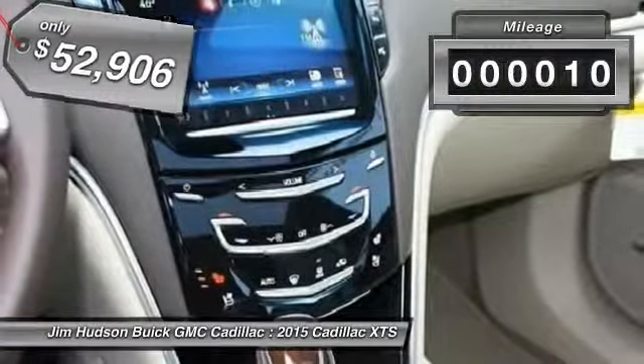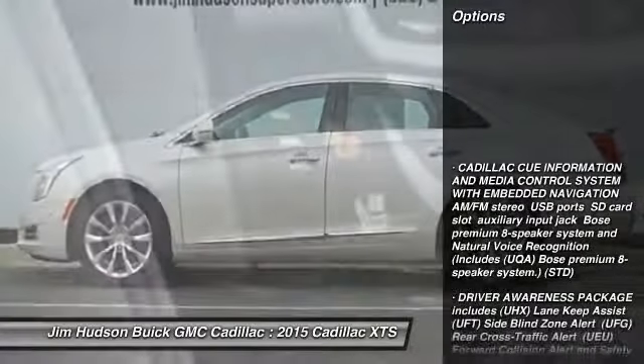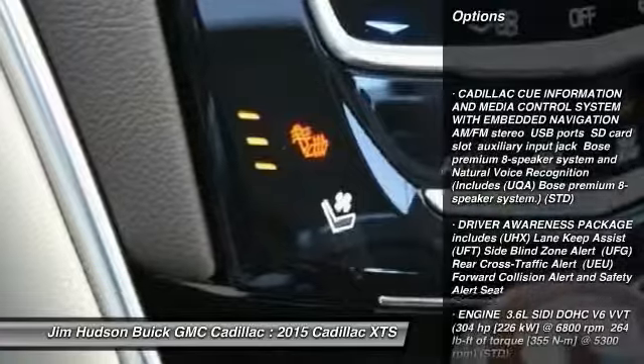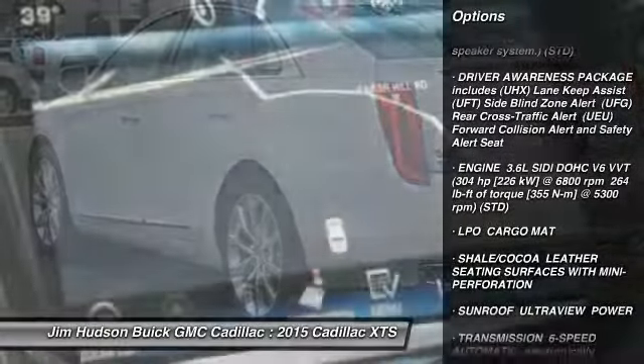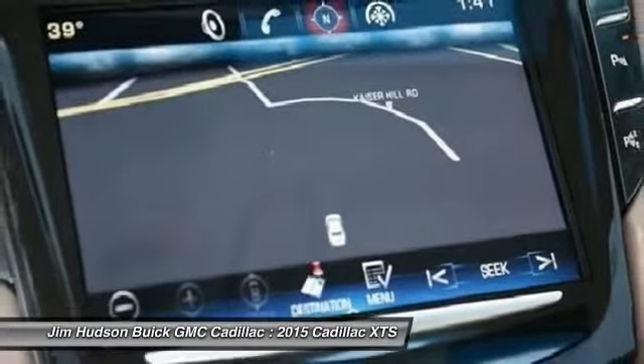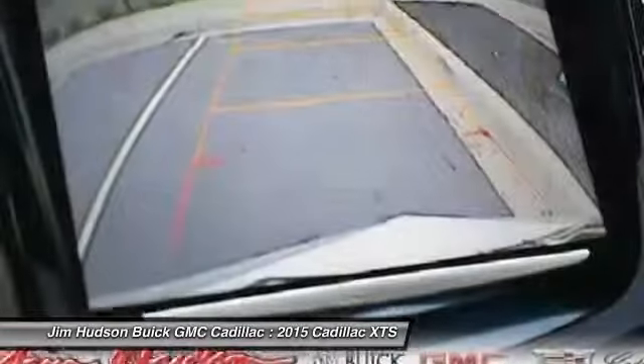This vehicle has less than 100 miles. Here are some of this vehicle's great options: power passenger seat, navigation system, stability control, traction control, remote engine start, anti-lock braking system, driver airbag, adjustable steering wheel, power steering, and cruise control.